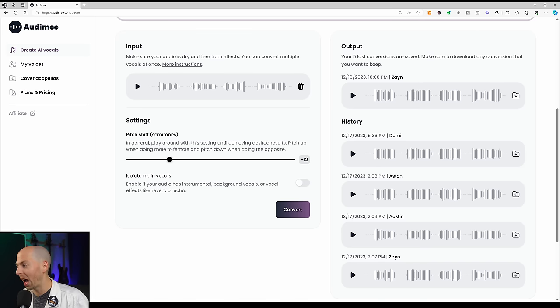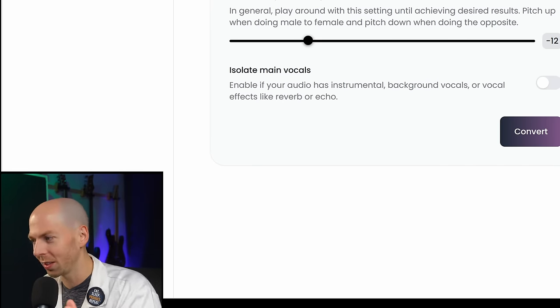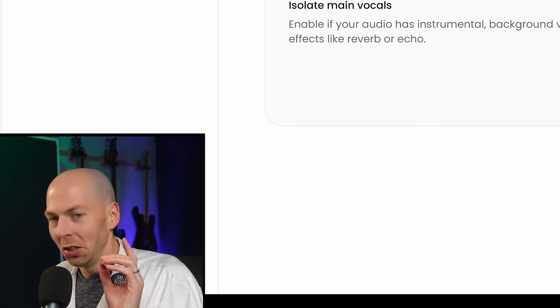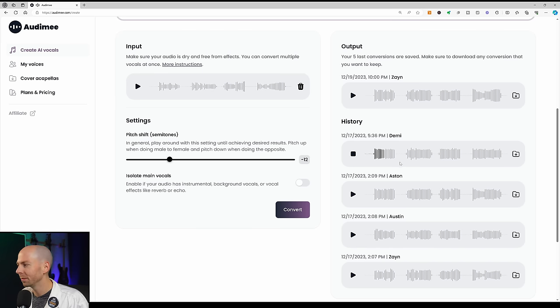Let's go on to the female vocals — Aston first. I'm really curious how this is going to work, having a male vocal as the input and then converting it to a female vocalist. The result is nuts — it actually sounds like a female vocalist. I can't wait to put this back in the session. Now let's try Demi — also impressive. There is a little breath artifact at the very beginning, which is subtle, but watch out for that when cleaning up your vocal tracks. You may need to remove a breath or two for a super clean AI vocal.